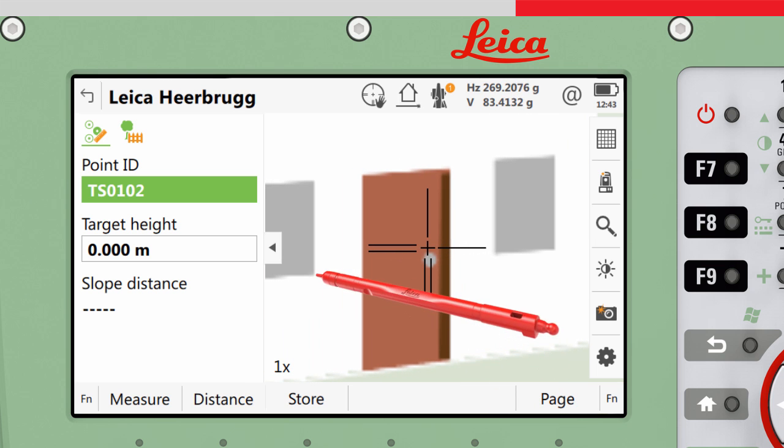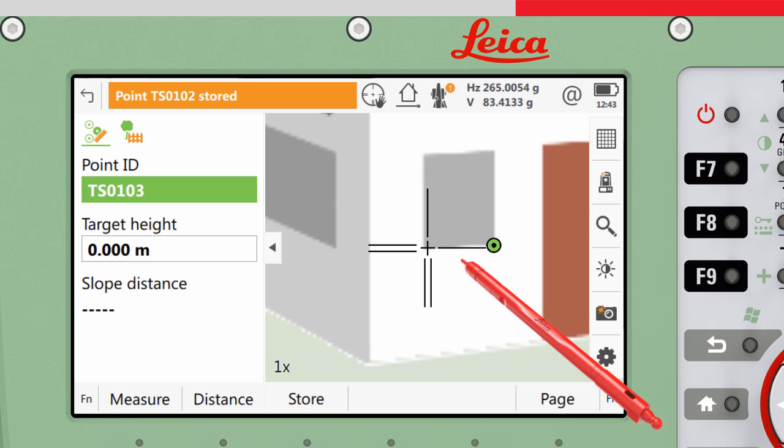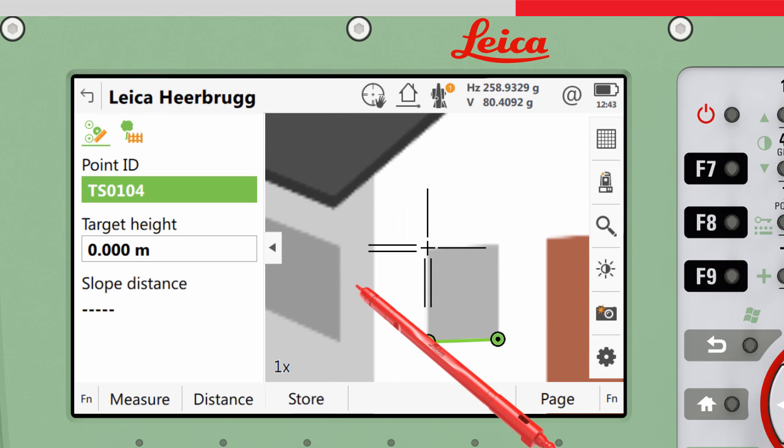Used together with robotic functions, the instruments can also be aimed by tapping on the screen, which will turn the instruments towards that point. This function prevents the need for the user to look repeatedly through the telescope, for example when making measurements to non-reflective targets such as buildings.